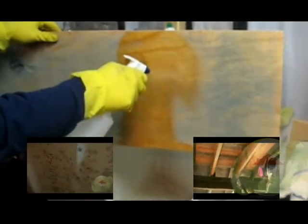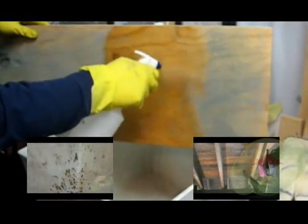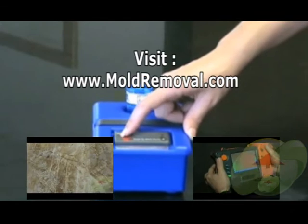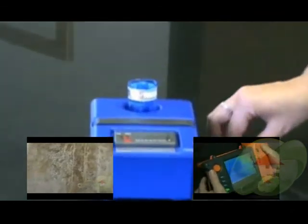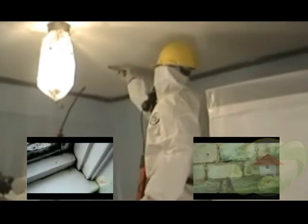Remediation should be done by a certified mold contractor because they have the expertise, training, and the skills and equipment necessary to restore your home or office back to its pre-loss conditions. To find out more information, videos, and contractors, check out MoldRemoval.com, the leading informational website. Thank you.